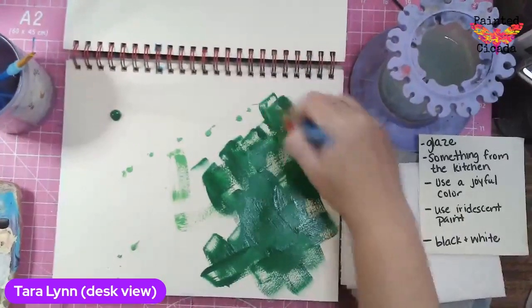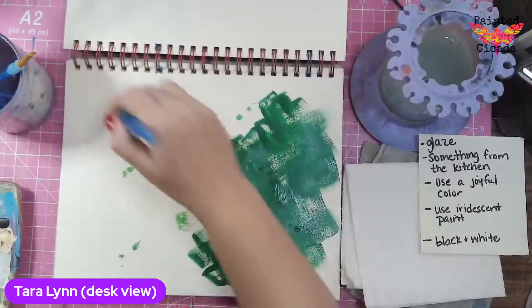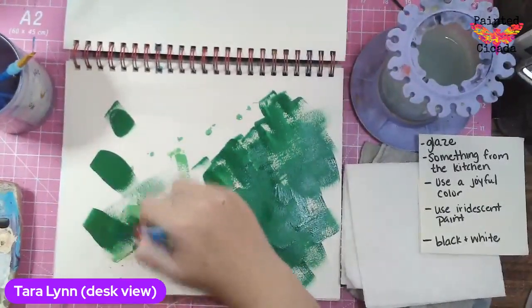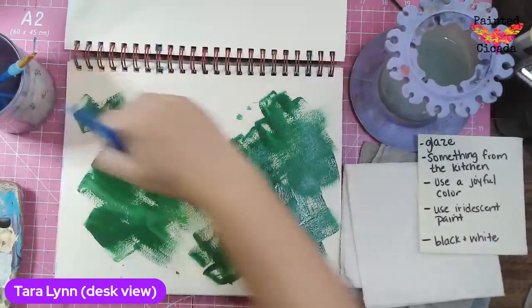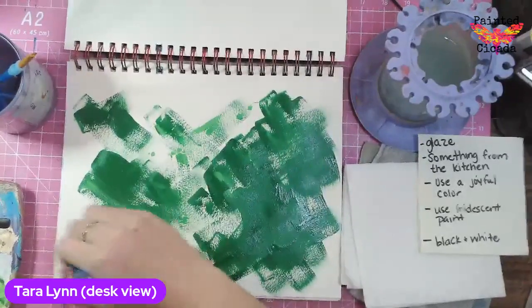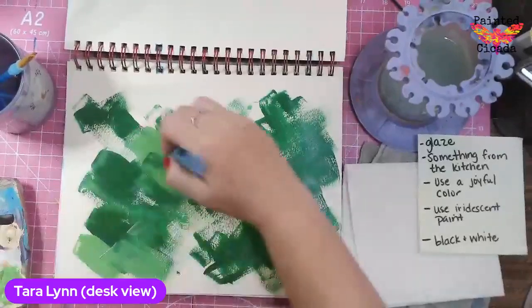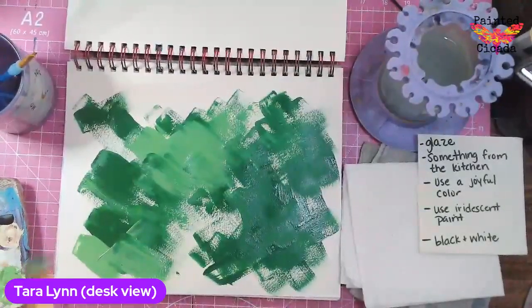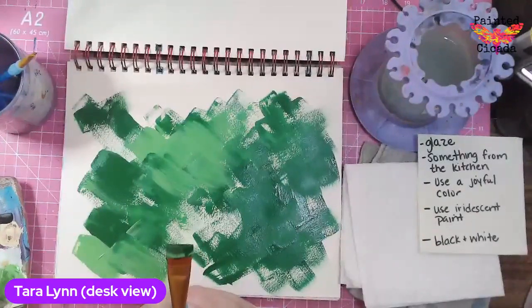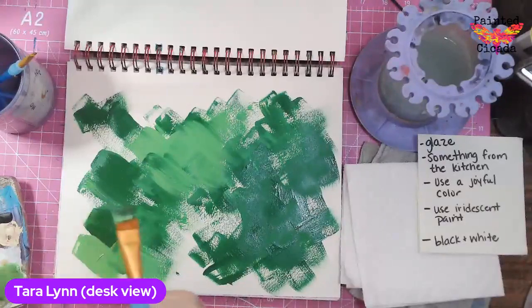I'm just going to kind of use this green and I'm going to start doing a little back and forth, like a basket weave sort of thing. Really, I just want to lay down some color to get started. I see I have five or six people on — make sure you say hello.